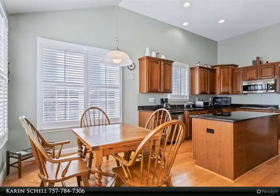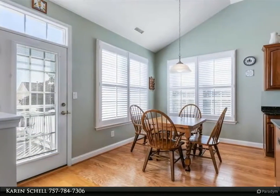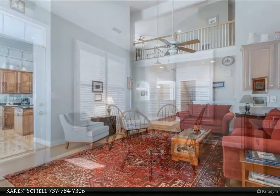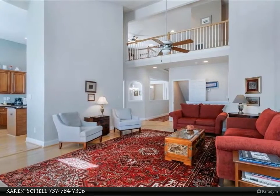Kitchen also features an island for extra storage and workspace. Primary bedroom has two walk-in closets; ensuite bathroom includes a walk-in shower, soaking tub, and a dual vanity. Formal dining room has custom crown molding and a tray ceiling. One additional bedroom.